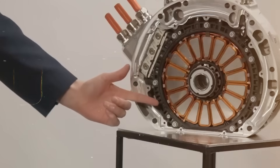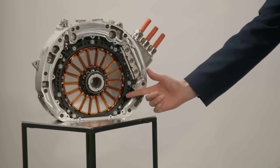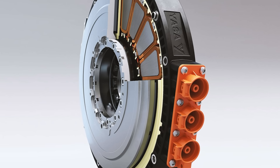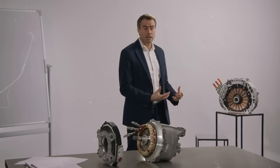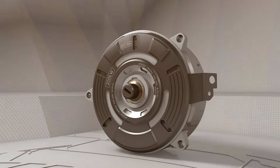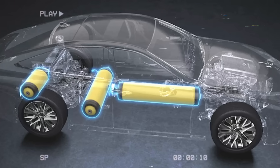Beyond performance, there's another reason YASA's approach matters. Efficiency and sustainability are core to the global shift toward electric transportation. By designing motors that require fewer materials, less space, and lower manufacturing costs, YASA helps reduce environmental impact across the production chain. The absence of exotic materials also lessens dependence on rare earth mining, making electric mobility more sustainable in the long term. Inside the labs, YASA's engineers are already looking to the next challenge — scaling production and improving cooling systems. The company also explores pairing axial flux motors with solid-state batteries or hydrogen-electric hybrid systems for future mobility applications.